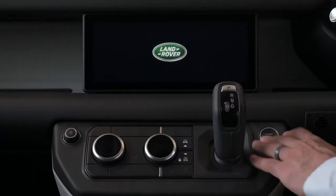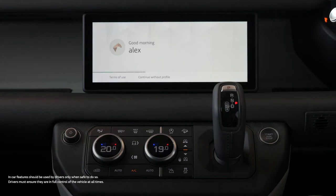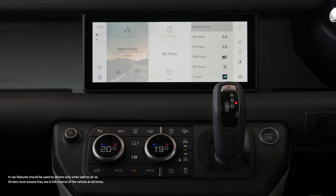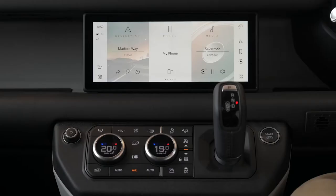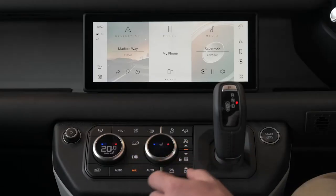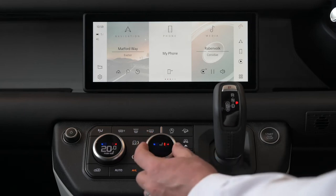The technological heart of the new Defender is the new Pivi Pro infotainment system. Always on — as soon as you get in the car, the system is alert and waiting for your command. Pivi Pro is responsive, quick, and the whole implementation has a simple elegance. Climate control dials ensure you don't need to go hunting in touchscreen menus for the functions you need most often.